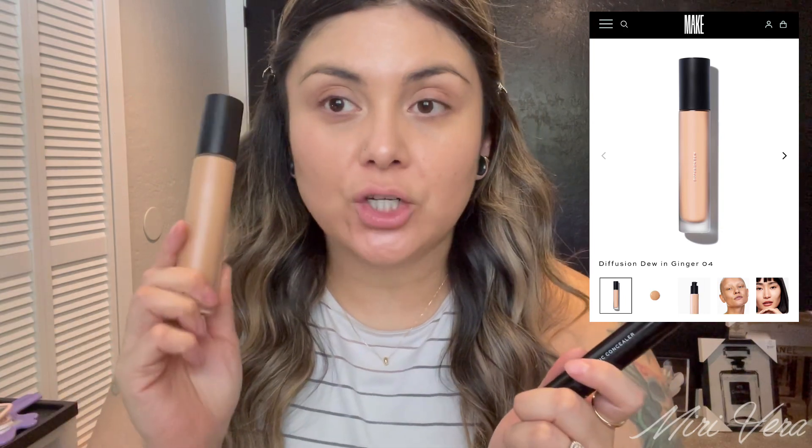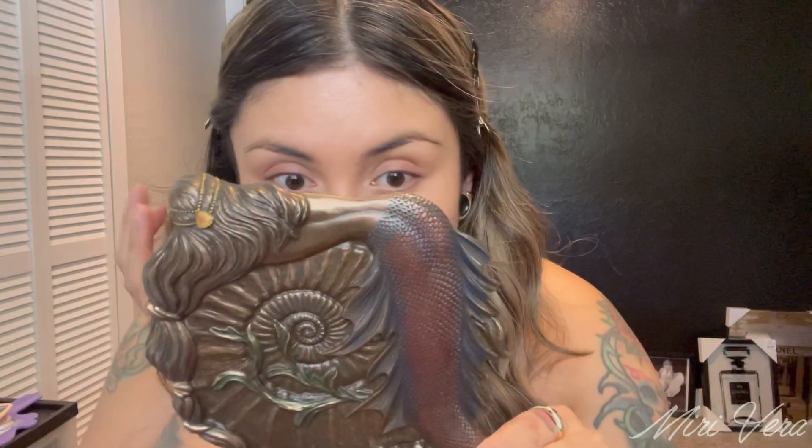I applied the foundation — or tint — that Make Beauty has to offer, and the concealer. This is the Radiant Skin Tint in shade 4, Ginger. It's a pretty glowy product so I do powder it — it's such a dewy product. For the concealer, this is the Skin Mimetic Concealer in shade 5 Medium W. This is a very lightweight concealer — do not expect full coverage — but the finish is so natural it literally looks like your skin. I enjoy both of these products. I'm going to jump into some cream contour, cream bronzer, and then I'll also be using the cream blush that Make Beauty has to offer.